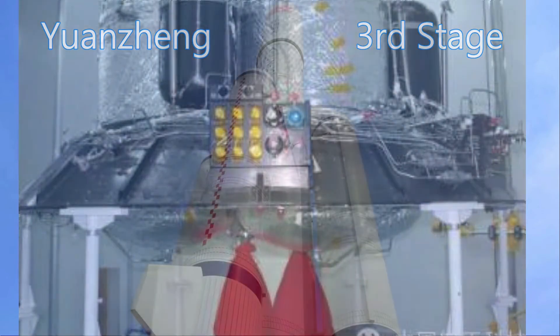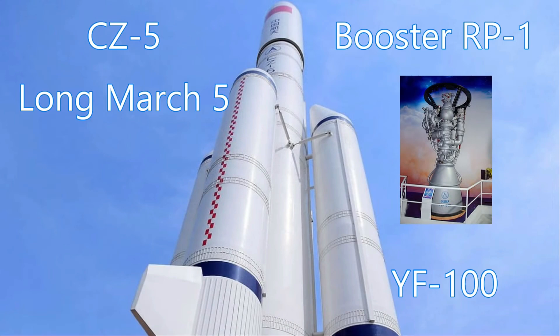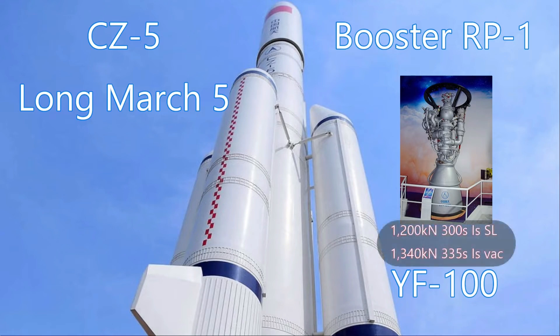The Long March 5 uses four boosters running RP-1 through two YF-100 engines each. The YF-100 is an oxygen-rich staged combustion engine producing 1,200 kilonewtons at sea level with a specific impulse of 300 seconds, and 1,340 kilonewtons in vacuum with a specific impulse of 335 seconds.